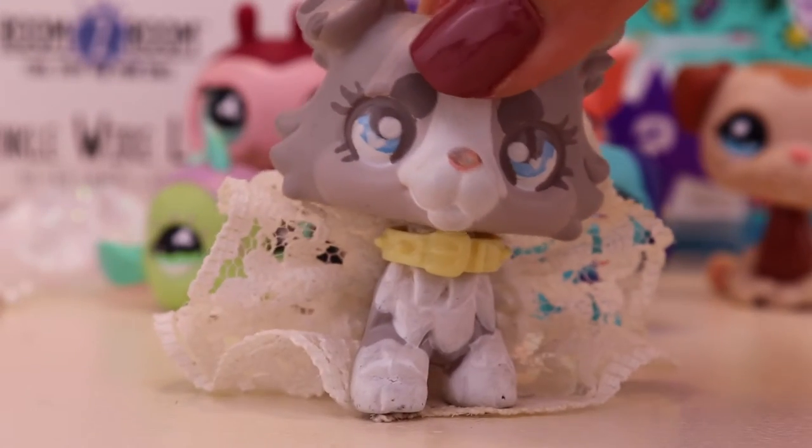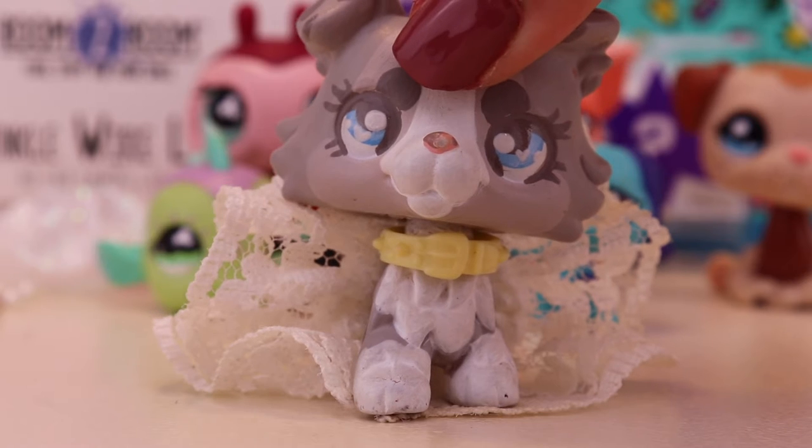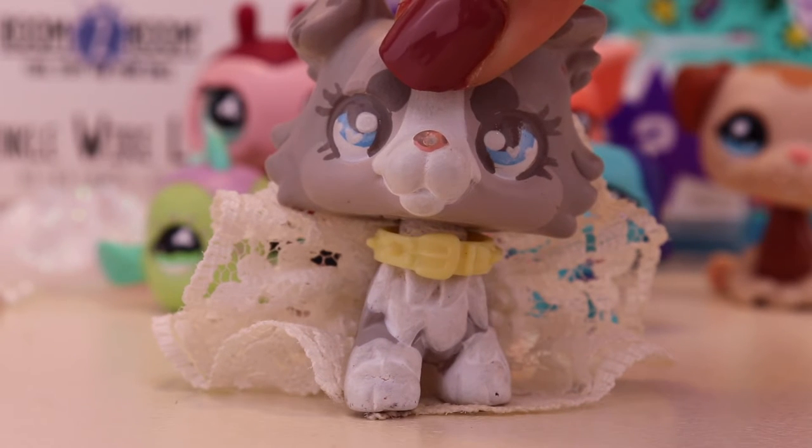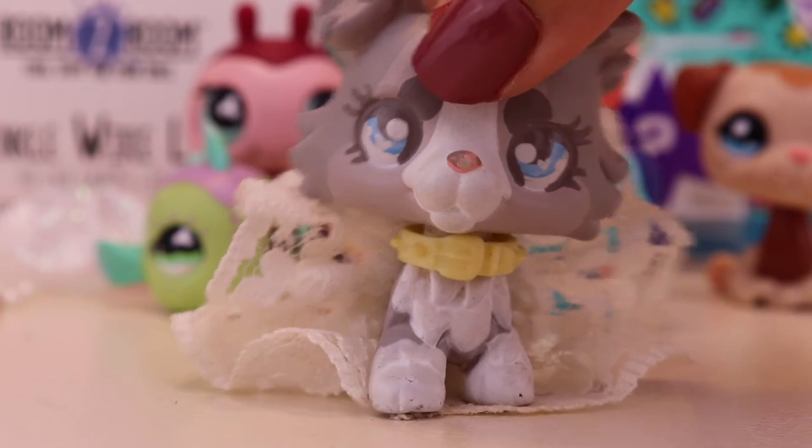Greetings everyone, my name is LPSSugarPie and welcome to this video. Today I'm going to be making the giveaway video for my 15k subscriber special. I'm really excited, I can't wait to do this.